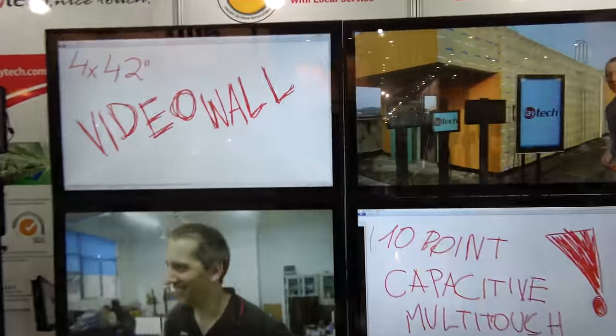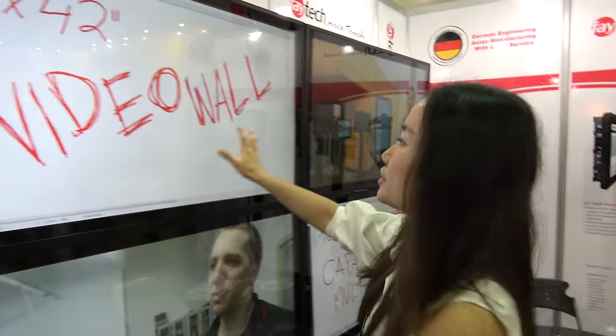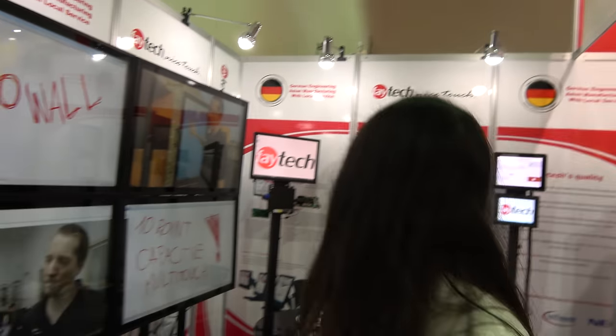And this is the big video wall. All connected to one PC, and you can still touch here. It's actually closing down right now, so I caught it just before the end.